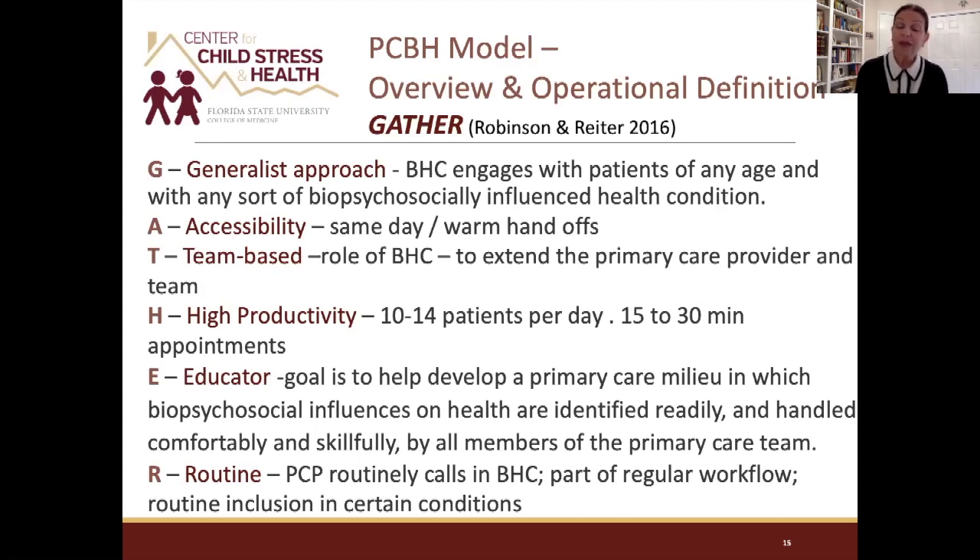Management needs to understand this is not the traditional model where a psychologist spends an hour per patient. This is a 10-to-14 patient per day model with appointments of 15 to 30 minutes. It's very fast-paced, and everyone works as a team together. It's not a psychologist at the end of the hall in a private area — that's not this model.